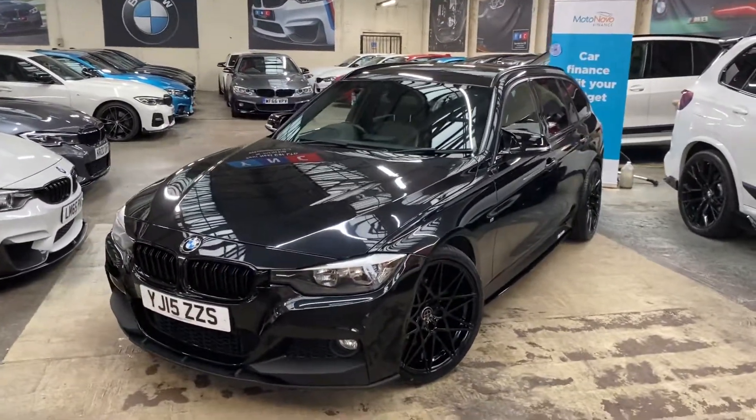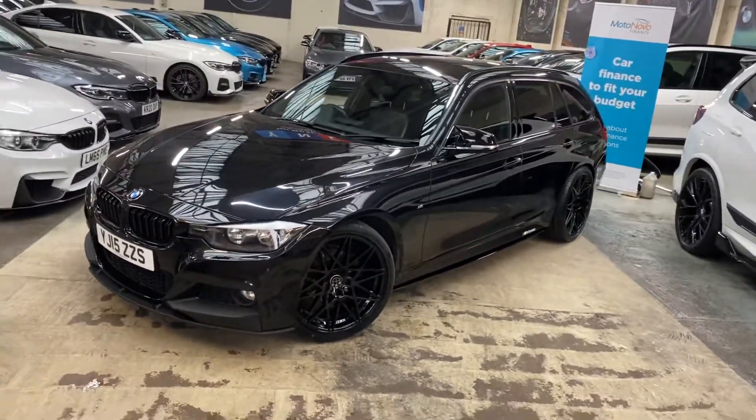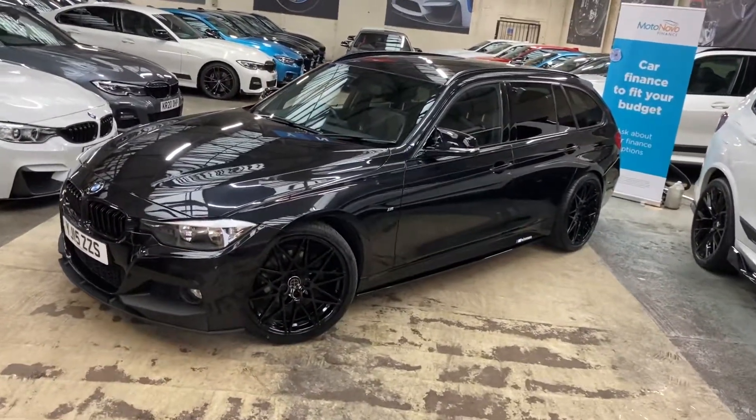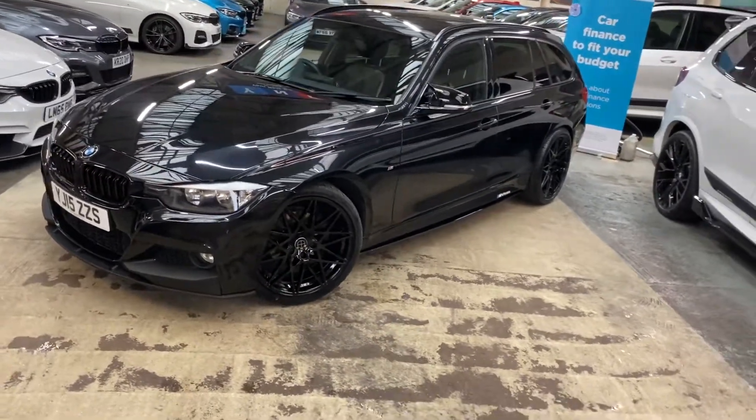Hello and welcome everyone to the walk-around video here at Your Next Car — the 2015 320d M Sport Touring. The vehicle is presented in Black Sapphire Metallic and features the Waign seat body enhancement kit.